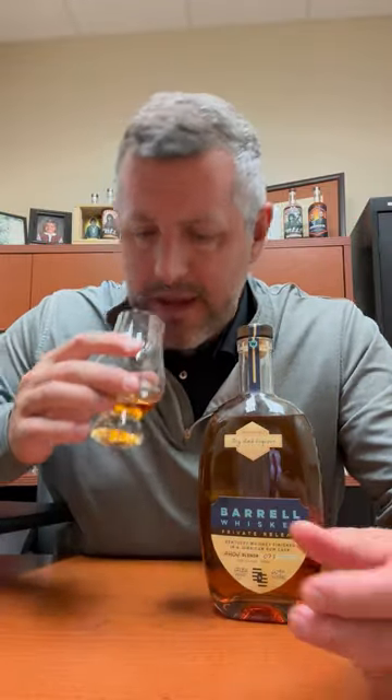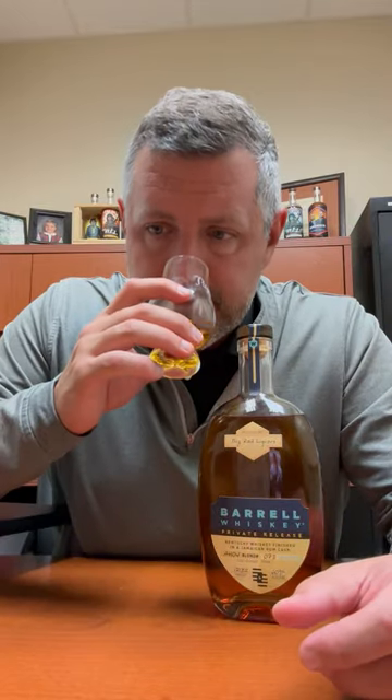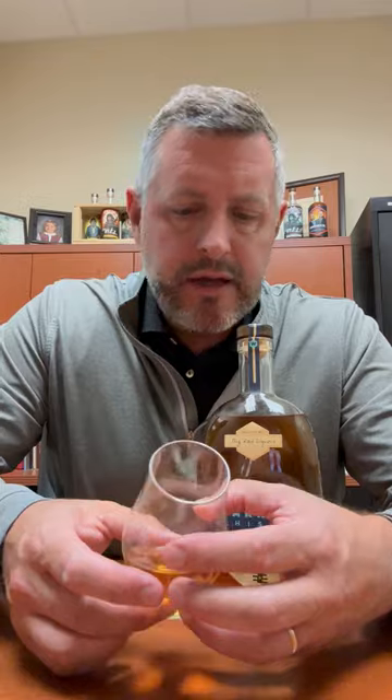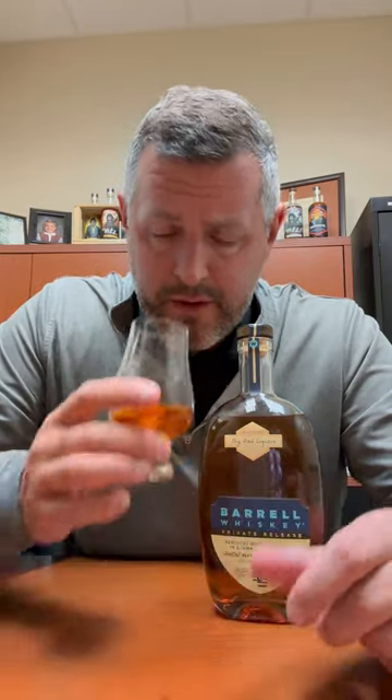Really intense tropical fruit on the nose — banana to start initially, and then kind of mango and papaya. Really strong tropical fruit aroma, not necessarily that Jamaican funk, but definitely very intense tropical fruit. Let's take a sip.